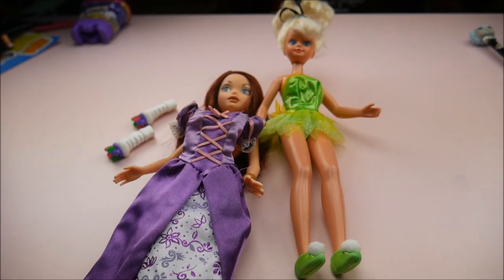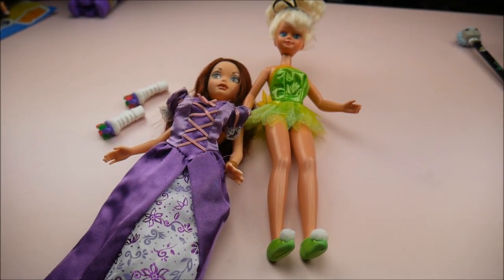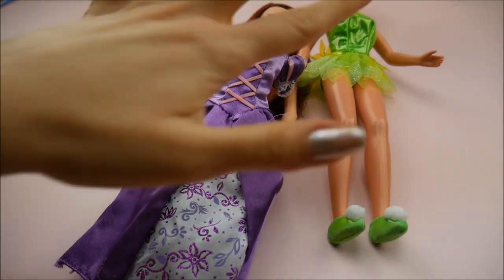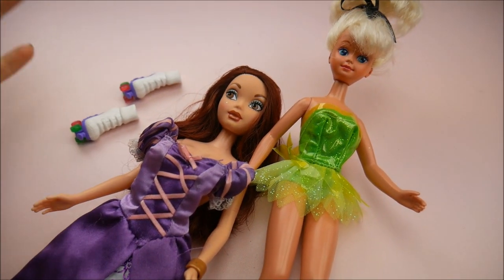Hey everybody, I'm doing a quick little doll blog. The last one I did was when I was cleaning up and letting stuff go. This one I wanted to share with you guys — I just finished an unboxing video so it's kind of a mess back here.